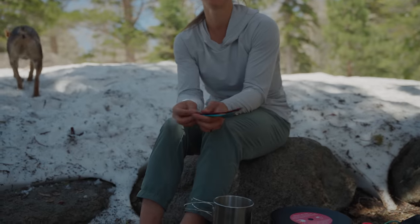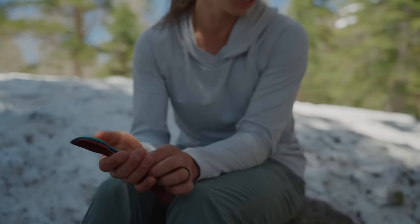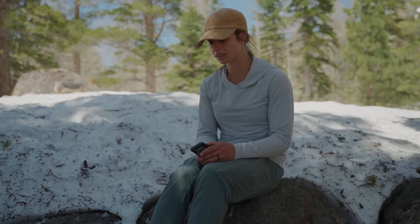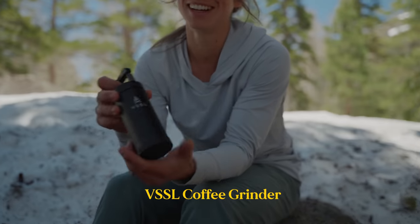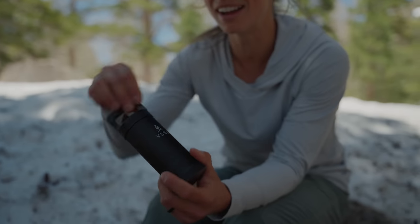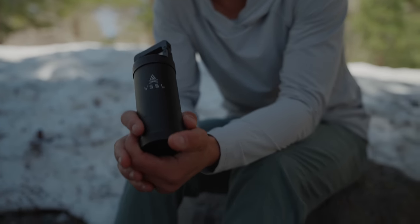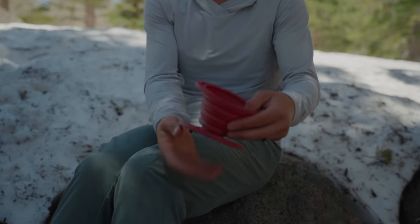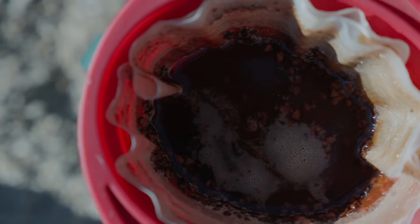For utensils, just a little fork and spoon. Then there's one thing we are willing to sacrifice weight for — this coffee grinder, made by Vessel. It is slightly heavy, but for a good cup of coffee in the backcountry in the morning, there is no other experience like it. How we make our coffee is pour-over style: we have this collapsible pour-over cup, just put it on top of our mug, use a filter, and you've got your coffee.